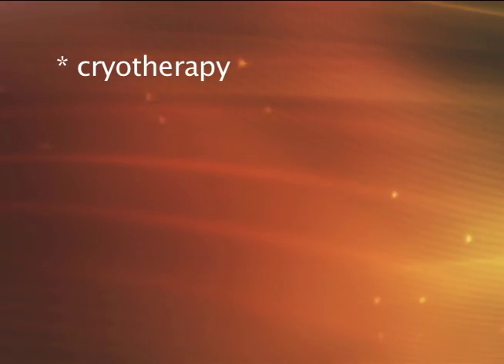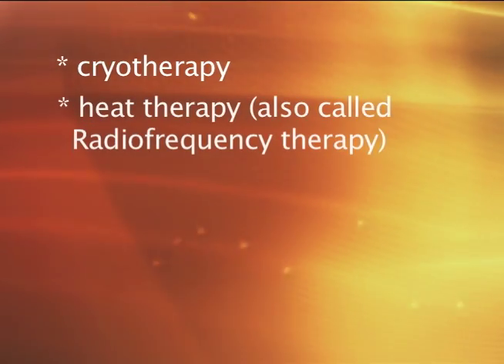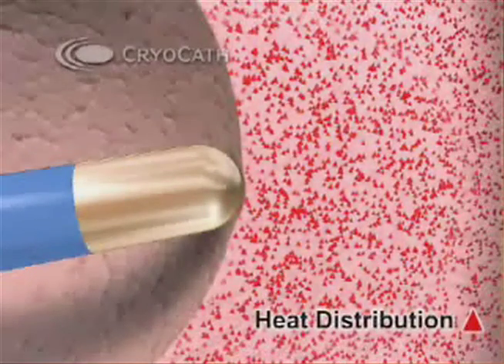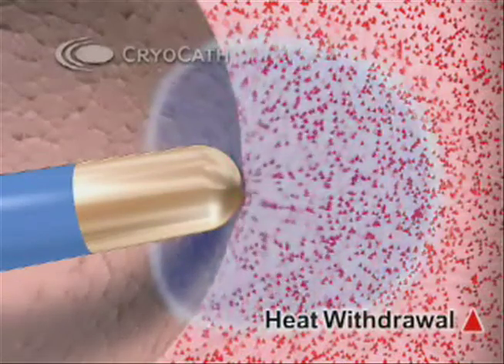At the University of Iowa Children's Hospital, we choose to use either cryotherapy or heat therapy based on the location of the arrhythmia. The cryotherapy is more reversible, so we typically choose this if the arrhythmia is near the normal conduction tissue or an area which could be damaged.